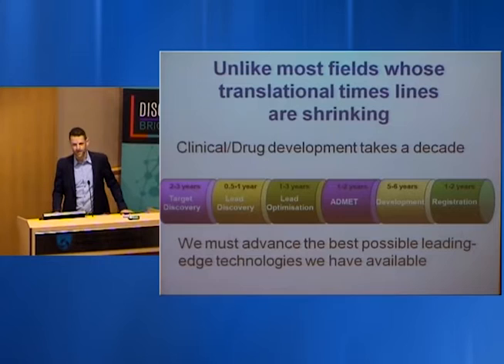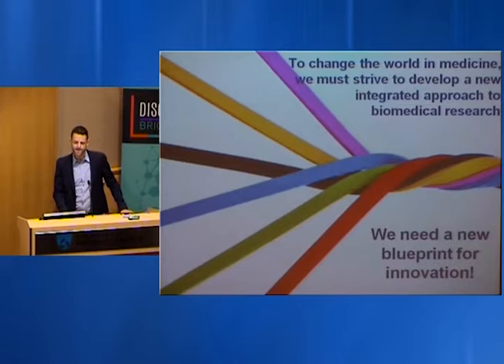The challenge is that in medicine, the time it takes to change the world has really remained stagnant. Clinical development has not changed — it takes on average about 10 to 12 years from starting a development process, doing research, identifying a target, and taking it through clinical trials. So it's really important that we advance the best possible technologies and choose them right from the beginning.